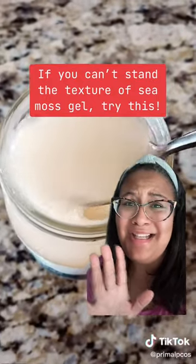Does anyone else have a thing about textures and just cannot do Seamoss gel? And I know I don't have to take a spoonful — I could put it in something — but the capsules are more convenient.